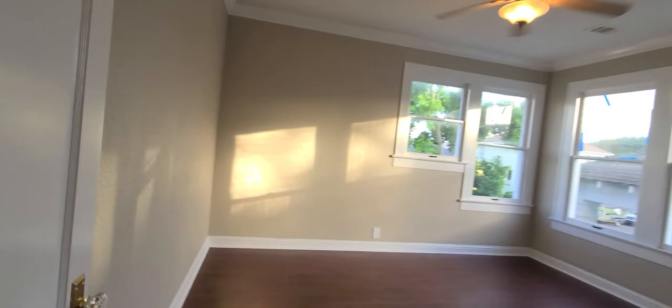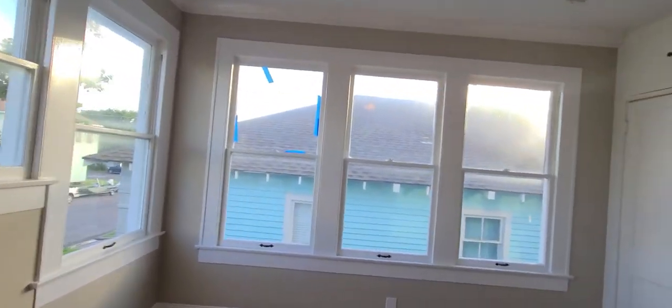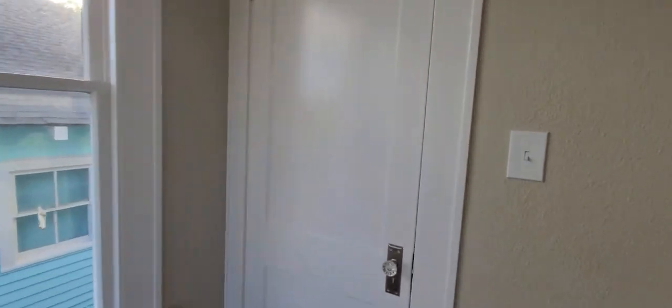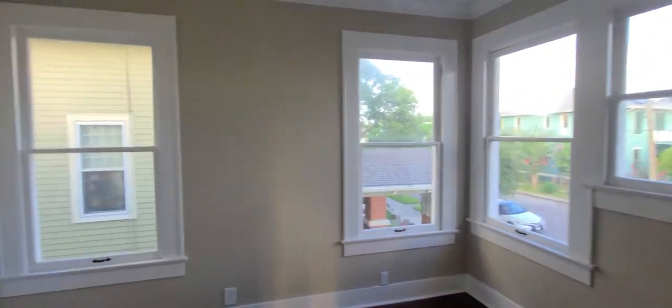Upstairs has the same laminate floors throughout, except for the bathroom. There are three bedrooms — they're almost identical in size. They all have ceiling fans, and two of them have five windows while one has four. Each has a good-sized closet with light and storage above. Here's the first one, and here's the second one — air conditioning, windows, and a closet with storage over.